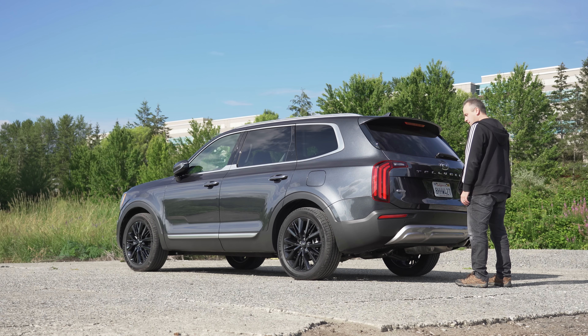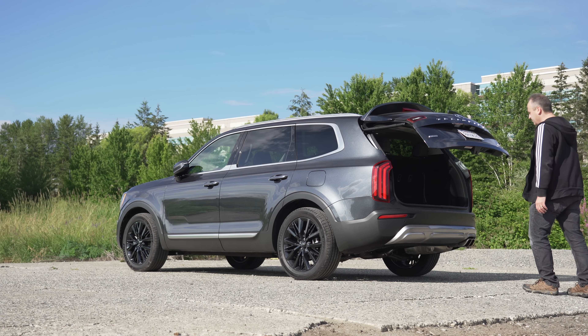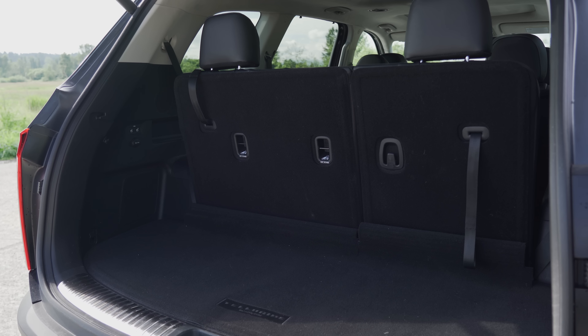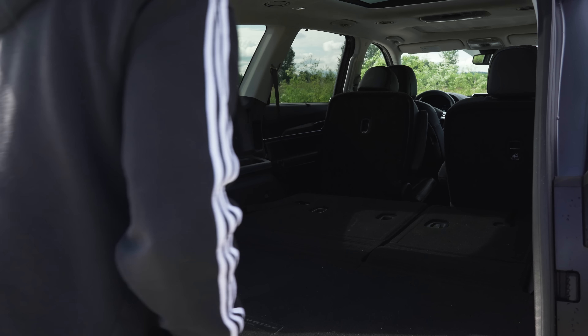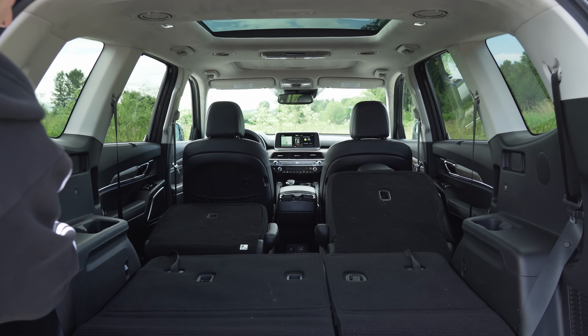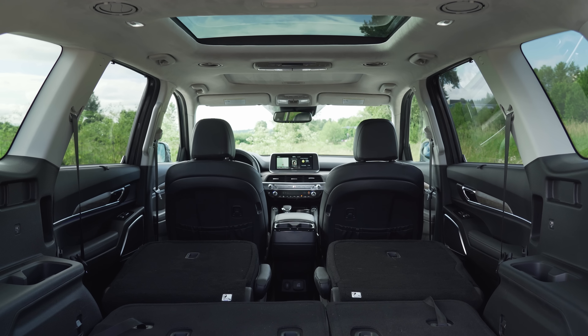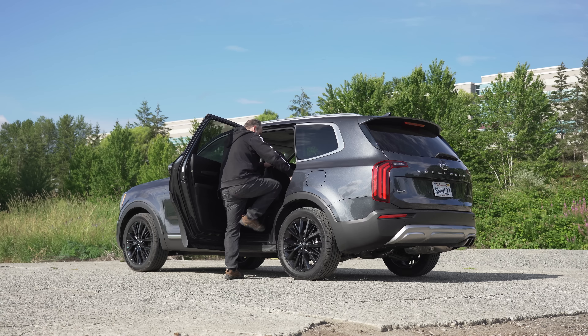You can open the back simply by approaching a locked vehicle with the key in your pocket — no hands or foot waving necessary. With all three rows in use, you're looking at 21 cubic feet of capacity. Fold down all the seats for a maximum of 87 cubic feet, which is slightly more than both the Honda Pilot and the Toyota Highlander, and even a half a foot more than the new Subaru Ascent.